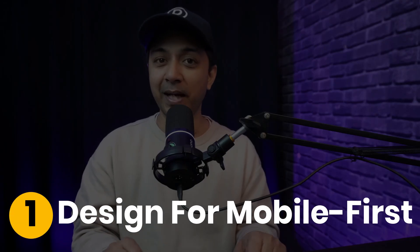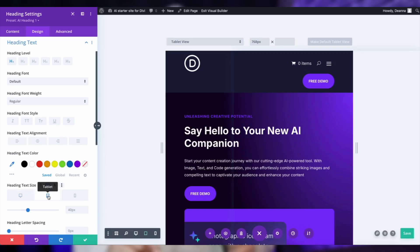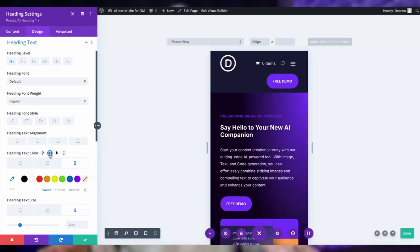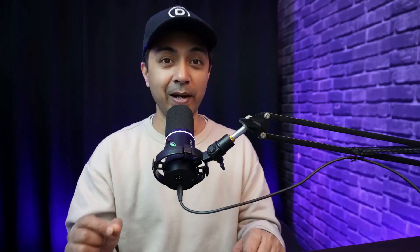Number one: design your website mobile-first. Mobile devices are how most people access the web these days, so designing your website to work beautifully on smartphones and tablets is a must. A mobile-first approach ensures that your site adapts seamlessly to any screen size, offering a great user experience on both small and large devices. This will also boost your search engine rankings as Google favors mobile-friendly websites. With Divi's responsive design settings, you can easily design and preview your site on mobile, tablet and desktop views in real time, ensuring your website looks great everywhere.